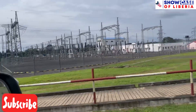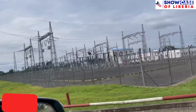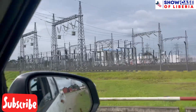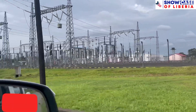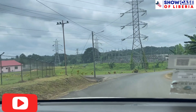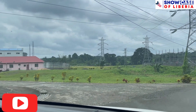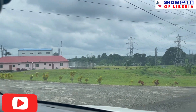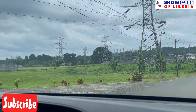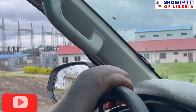I learned that this station you are looking at right here is where the Ivory Coast current comes and lands right here, so this is the distribution point of the Ivory Coast current that is coming to Liberia. Subscribe to the channel and tell me what you think about this — for some of you guys who have been saying that Ivory Coast is not giving Liberia current, this is it.